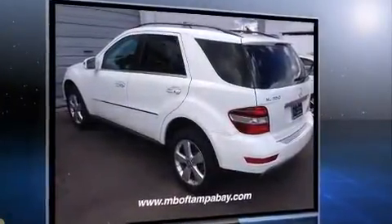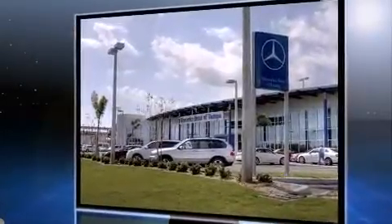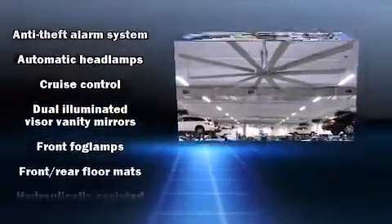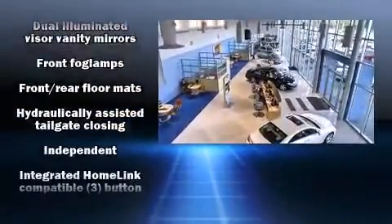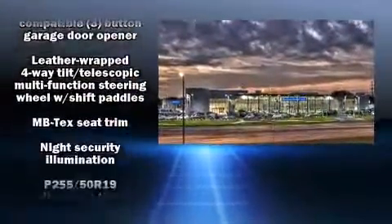Mercedes-Benz infused the interior with top-shelf amenities such as adjustable headrests in all seating positions, a leather steering wheel, power front seats, front fog lights, power moonroof, rear wipers, and remote keyless entry.